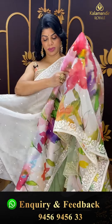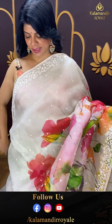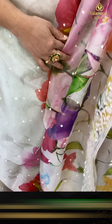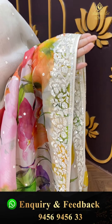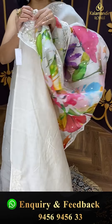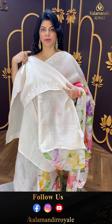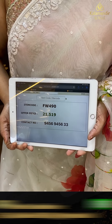Next saree — cream, half-white kora saree. Printed florals, multi colours, colourful with nice kardana buttas. Sequins and kardana border. Running pallu ending up with sequins and kardana border. Nice matka silk blouse self with work border. Pricing: 21,519. FW 490 is the code.